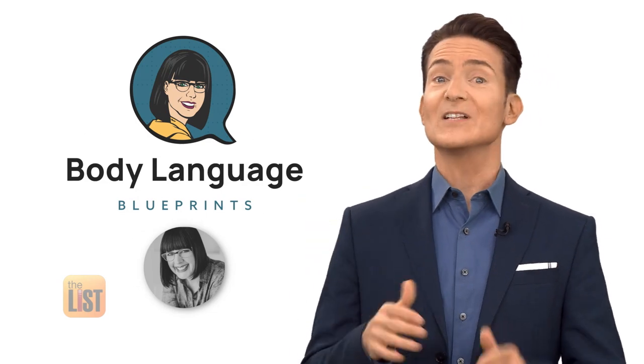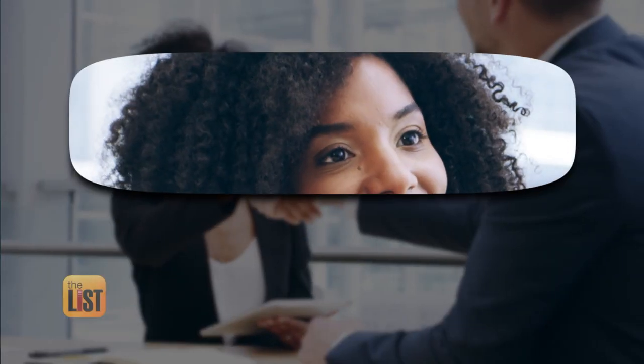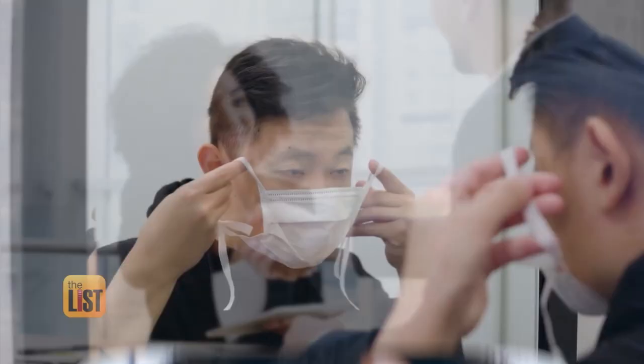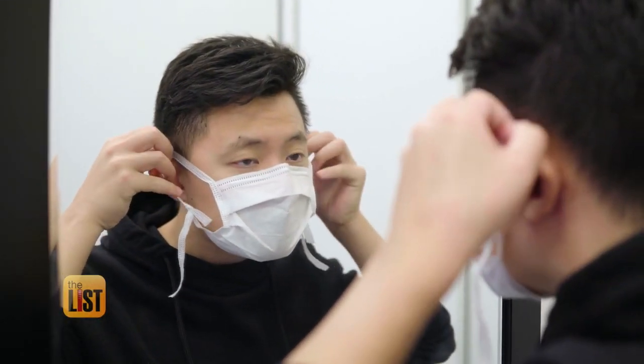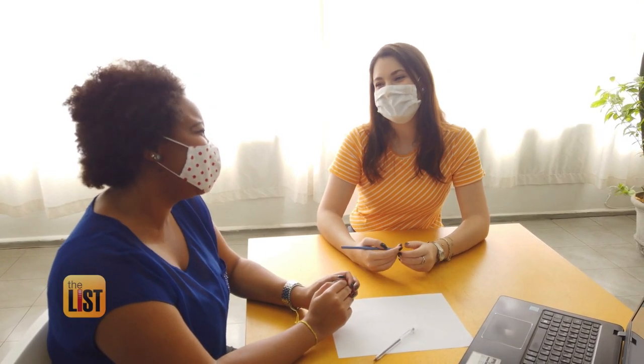Kristen Bach from Body Language Blueprint says nonverbal cues are still important. Over 60% of what we communicate is nonverbal. But that's gotten harder when we're covering our faces or on Zoom meetings. Our normal abilities to smile and to touch have been removed, so now we really need to level up and still provide that connection with a mask on.